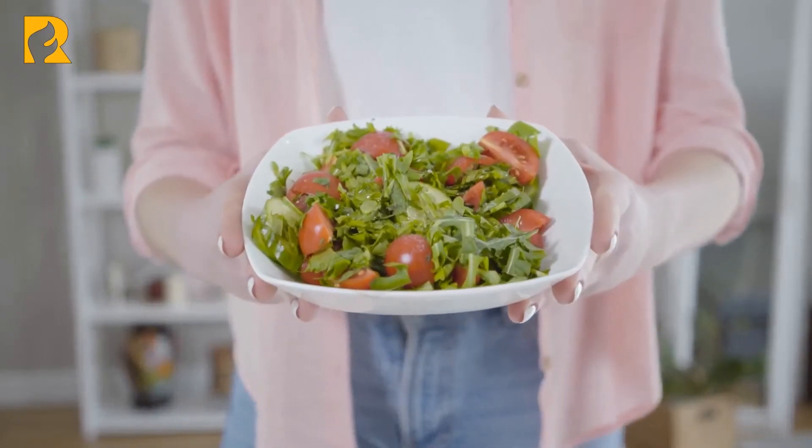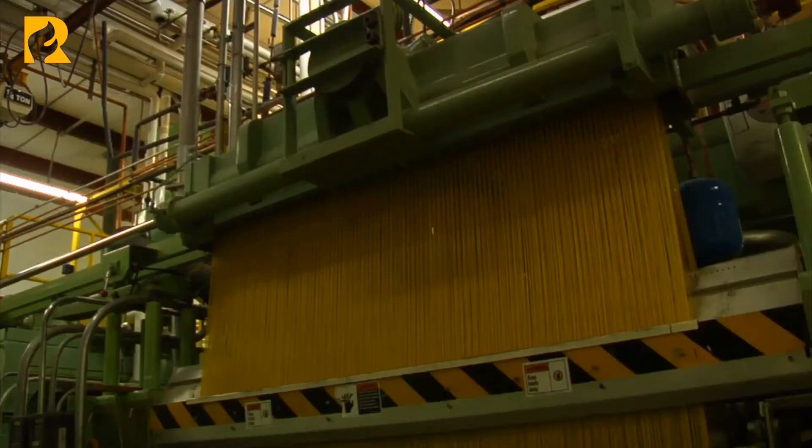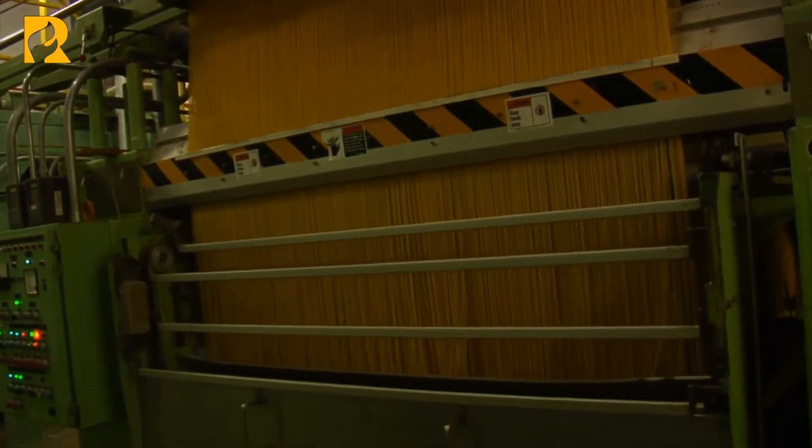There are plenty of other reasons to limit foods that commonly contain phosphate additives, such as soda, packaged meats, and processed foods — this is just one more concern to add to the list.